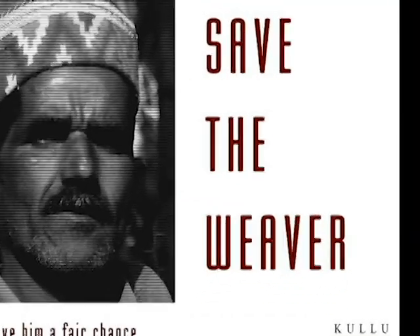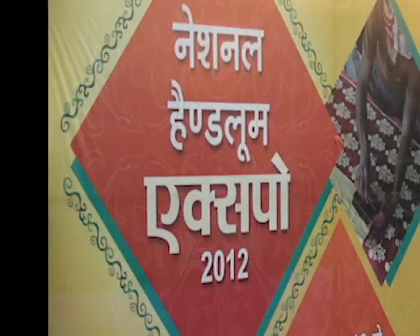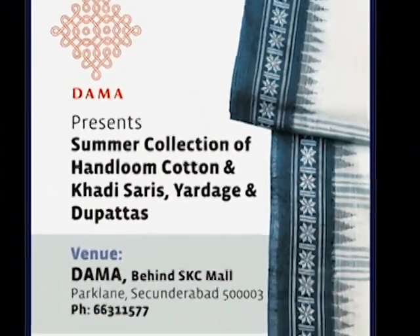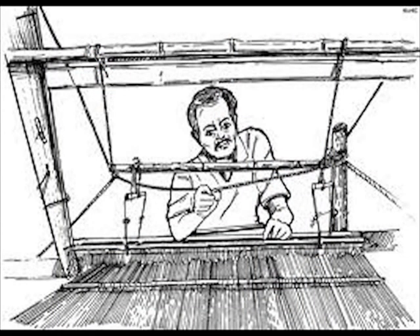However, there are still many who advocate for handlooms as a matter of tradition, culture, quality, and ideology. Despite these voices in the wilderness, the handloom industry is in dangerous decline, instituting an artistic bankruptcy for future generations.